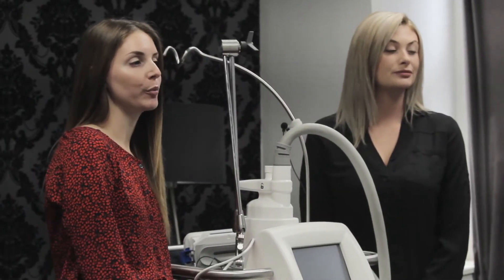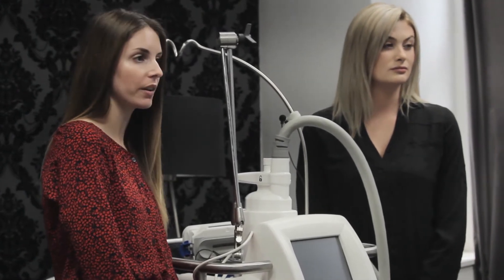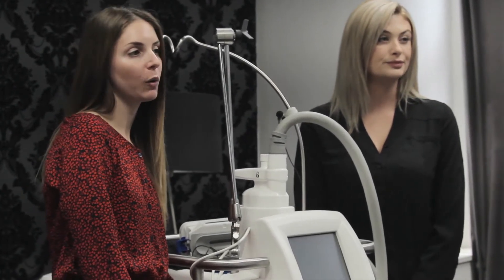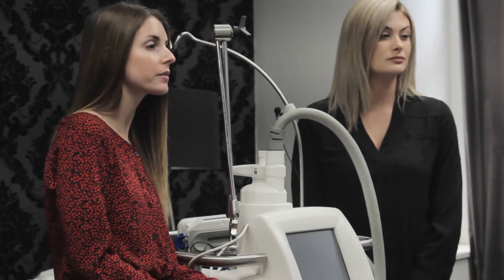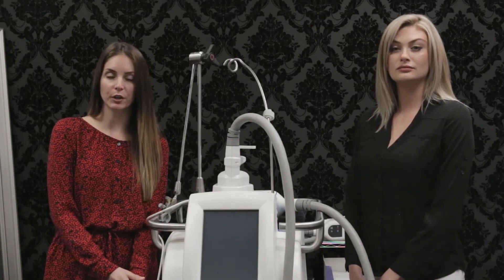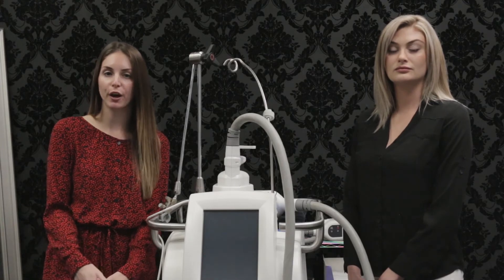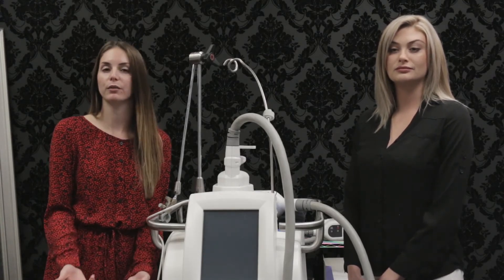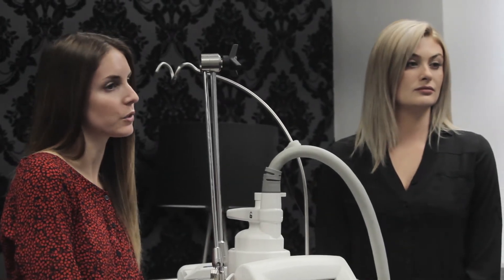The average person getting CoolSculpting typically requires more than one treatment. Most people do require two treatments, and we space those apart, usually anywhere from two to three months. We'll complete your first treatment — people have noted improvements as soon as three weeks, but on average it takes about 90 days. When we bring you back for your follow-up, we'll reassess the targeted areas and decide if we need to go ahead with a second treatment.